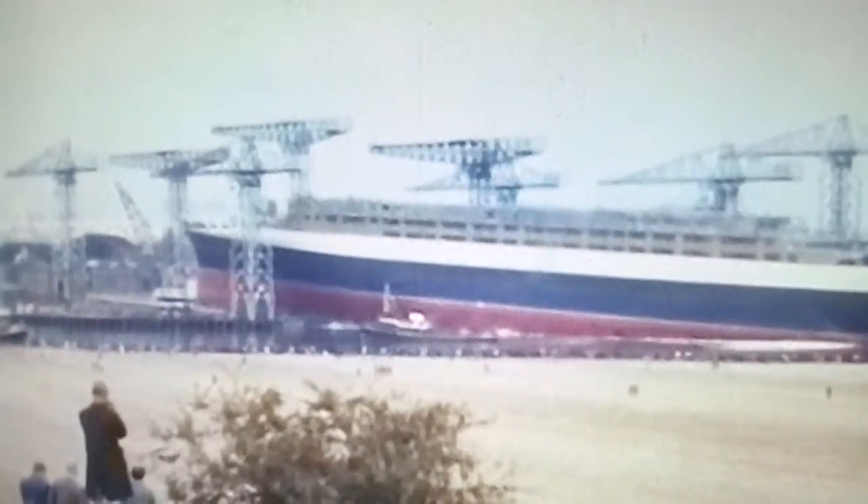This footage is truly historic, as this scene is never ever likely to be repeated.